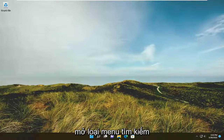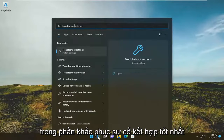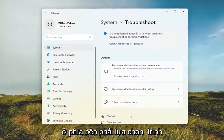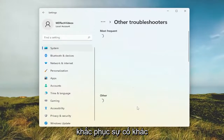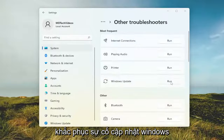All you have to do is start by opening up the search menu and type in 'troubleshoot'. The best match should come back with Troubleshoot Settings — go ahead and open that up. On the right side select Other Troubleshooters, and then select the Run option for the Windows Update troubleshooter.